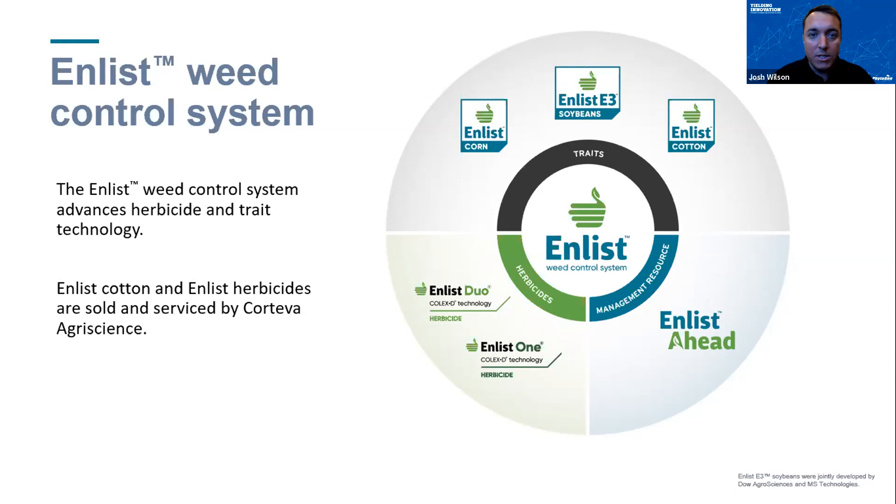The two in-crop herbicides labeled for the Enlist weed control system are Enlist Duo and Enlist One. Enlist Duo contains two modes of action — 2,4-D choline and glyphosate. I'd say Duo fits the grower who may not have a ton of resistance pressure from glyphosate but may have heavy grass pressure and broadleaf pressure, giving you something convenient all in one tank. Enlist Duo was also the first of the two herbicides to come to market.